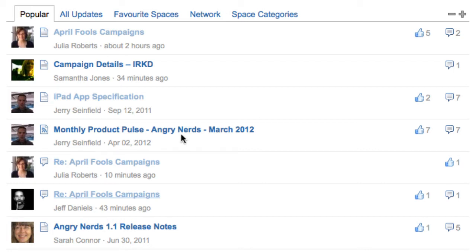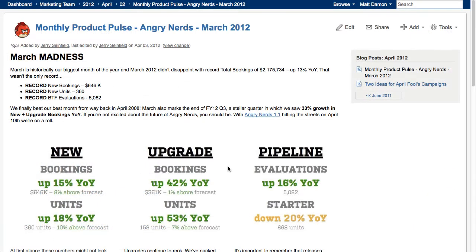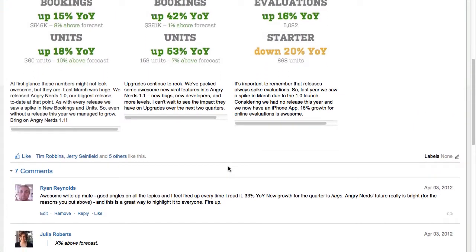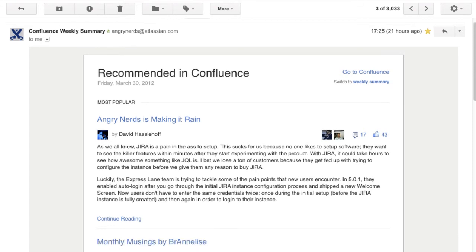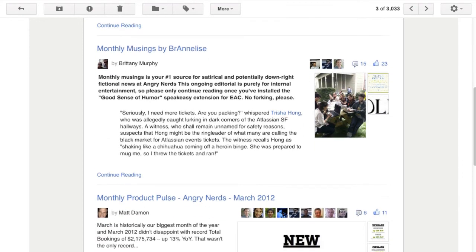Easier to skim and see what's new, you'll never lose touch with what's hot right now. If you're too busy during the day to check out what's popular, Confluence will send you a weekly summary of recommended content.